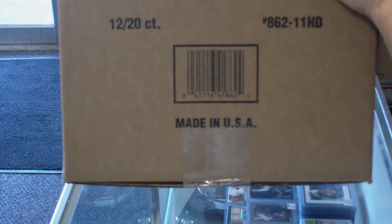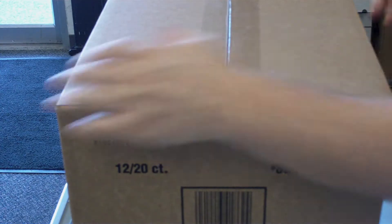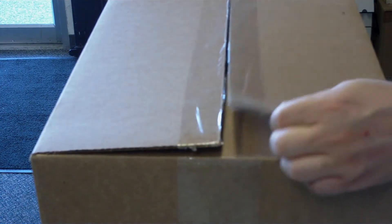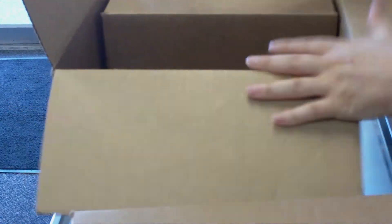Welcome YouTube, D&P Sports Cards. We're doing another 12-box case break today of 2011 Bowman Platinum Baseball. We've got a group of people in the store today. We're going to break the videos up and upload them separately, so keep your eyes peeled. There's six-box case number one and six-box case number two.